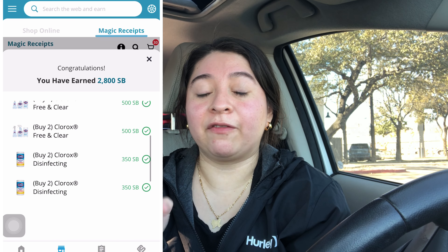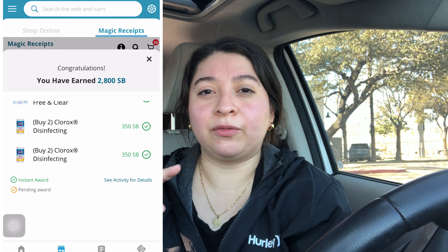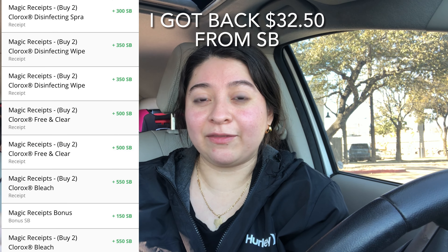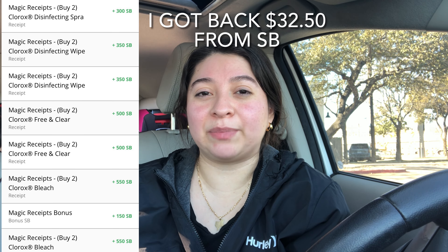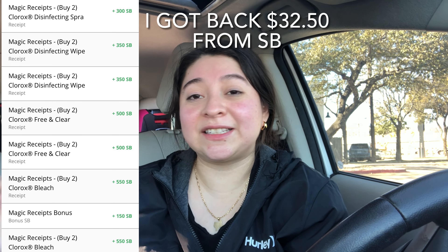For Swagbucks — remember how the Clorox sprays were attaching to two offers? It gave me the $5 offer back with no issue. Now the $3 offer went straight to pending. So if it does give me the additional $6 back on Swagbucks for the Clorox sprays, that makes my final cost just $17.42 for everything I got today, which is really, really good.